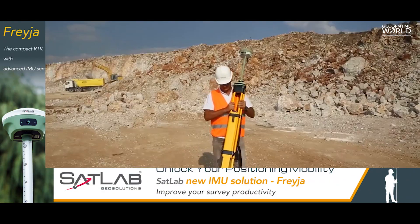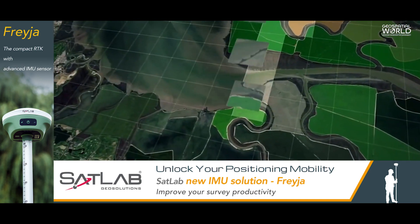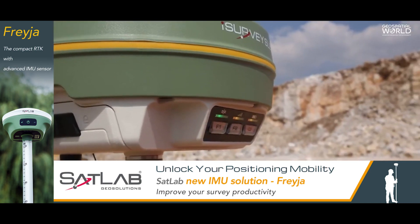One of the most understated uses of GNSS is for land surveying, which offers many benefits and advantages over traditional surveying methods.